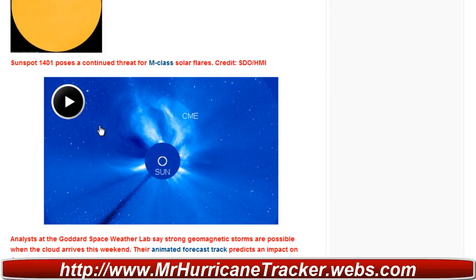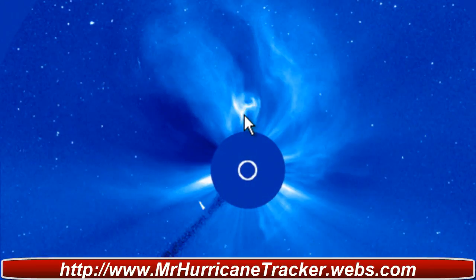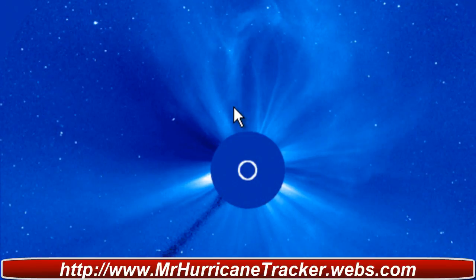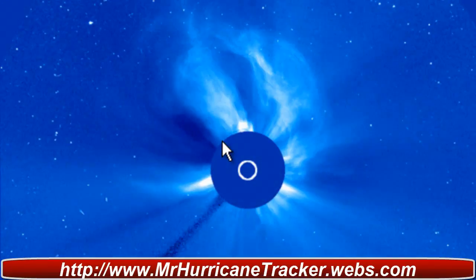This is the SDO HMI update here — clicking on that to view it. This is a very interesting video showing the eruption, and there it is — a huge eruption.